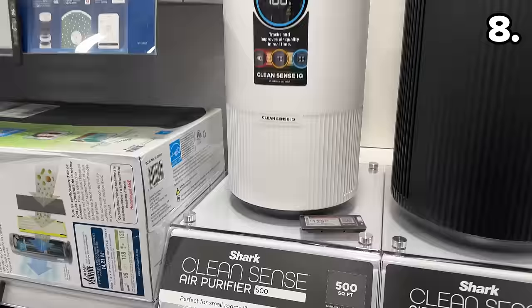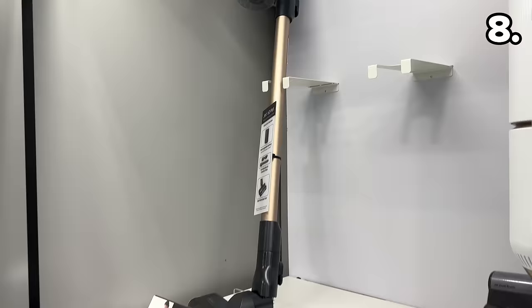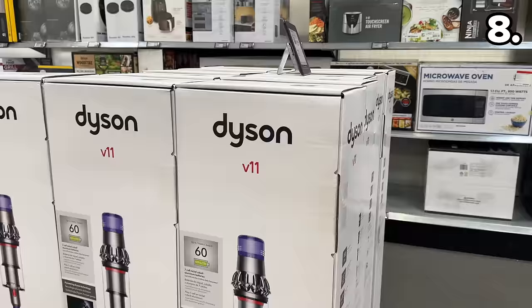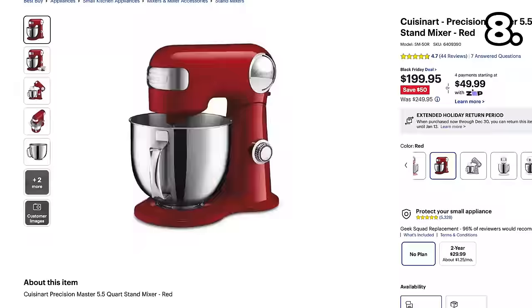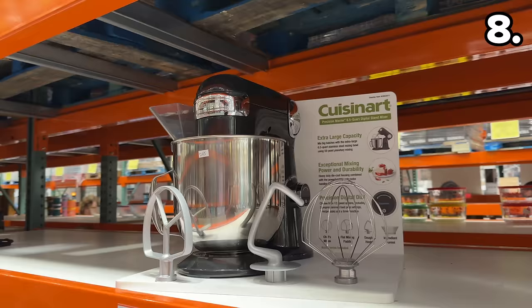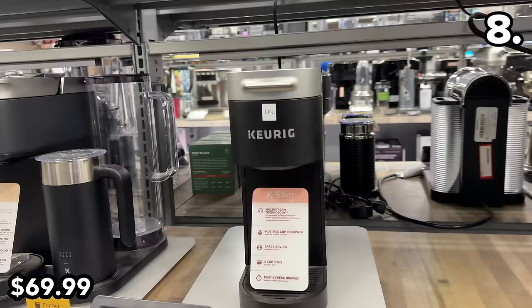In the number eight spot, this Shark Air Purifier is compact yet covers up to 500 square feet. The Samsung Jet 60 cordless stick vac is $130 off at $199, with better battery runtime than pretty much any cordless vac at this price. The $300 reduction on this Dyson V11 at $349 is the lowest price I've ever seen for this model. This Cuisinart Master 5.5-quart stand mixer is $199 at $50 off. The Keurig K-Slim K-Cup Pod Brewer at $60 off is $69 — one of the best prices I've ever seen for this model.